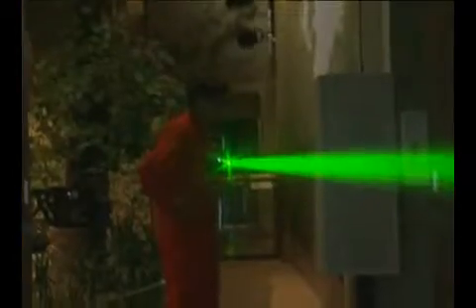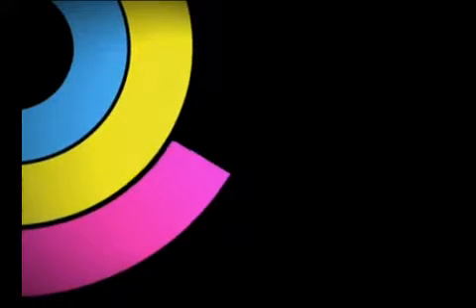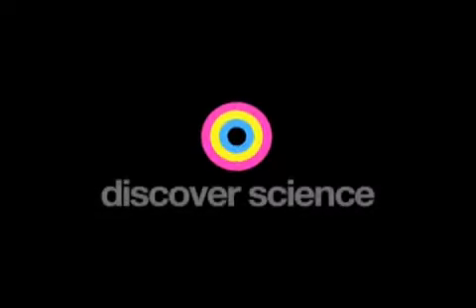Today's grand experiment: make a light relay using mirrors in order to send it to a distant location. Spectacular experiments to sharpen your sense of science, making natural phenomena visible to reveal the rules governing them. Today, you'll witness a grand experiment and discover science.